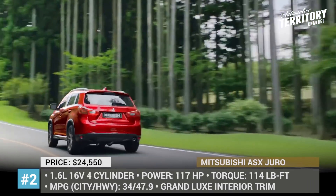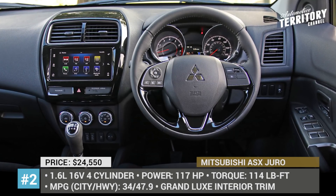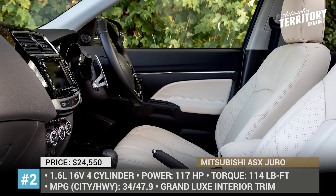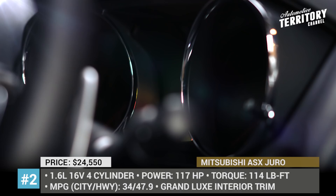The Juro features a grand luxe interior trim with premium upholstery, leather steering wheel, heated seats, and cruise control. Notably, its smartphone-link display audio system includes Apple CarPlay and Android Auto connectivity.